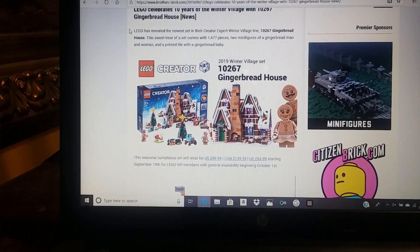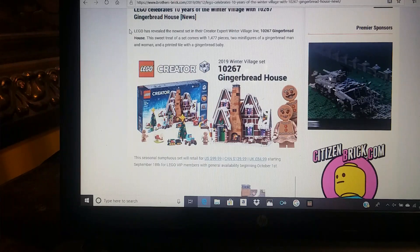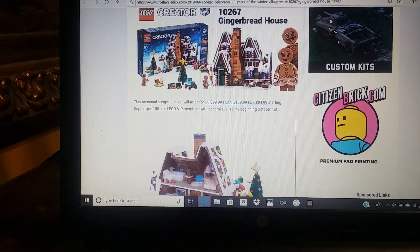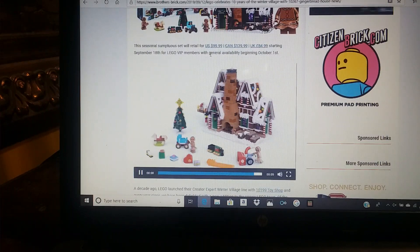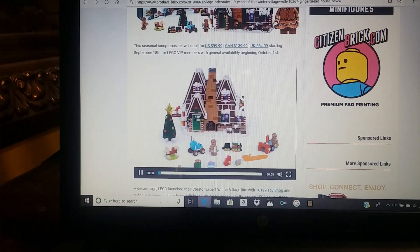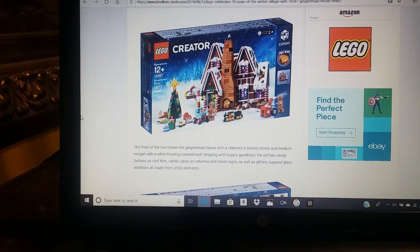It comes with over 1,400 pieces, two minifigures, and it retails for $100. It releases on September 18th for VIP members, but general availability begins on the 1st of October. I plan on getting this set.